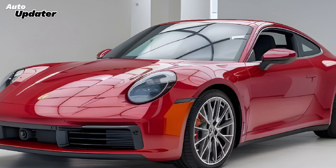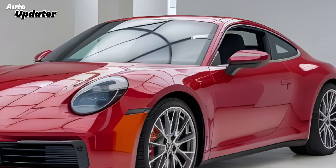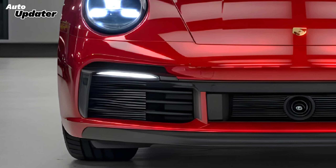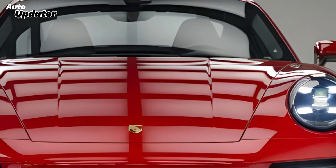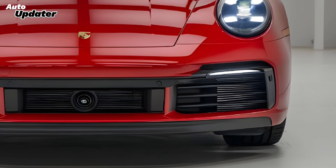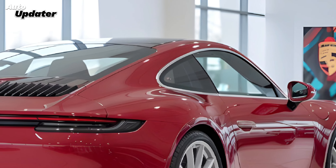Underneath this stunning exterior, the 2025 911 is powered by a range of engine options designed to cater to every driving enthusiast. The base model continues with the trusted 3.0-liter turbocharged flat-six engine, delivering a robust 443 horsepower. For those seeking even more thrill, the Carrera S boasts 493 horsepower, ensuring exhilarating acceleration and a spine-tingling exhaust note.